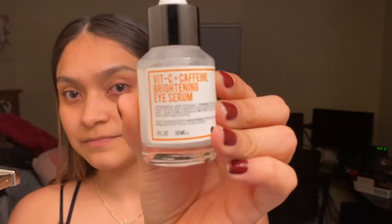Now going in with the Vitamin C and caffeine brightening eye serum. I'll put this obviously under my eyes — getting a good amount in there because this girl has some pretty big bags. If I have any excess I'll just apply it to the tops of my hands, because that's where you can tell you're aging as well. And you know, we're getting close to our 30s.